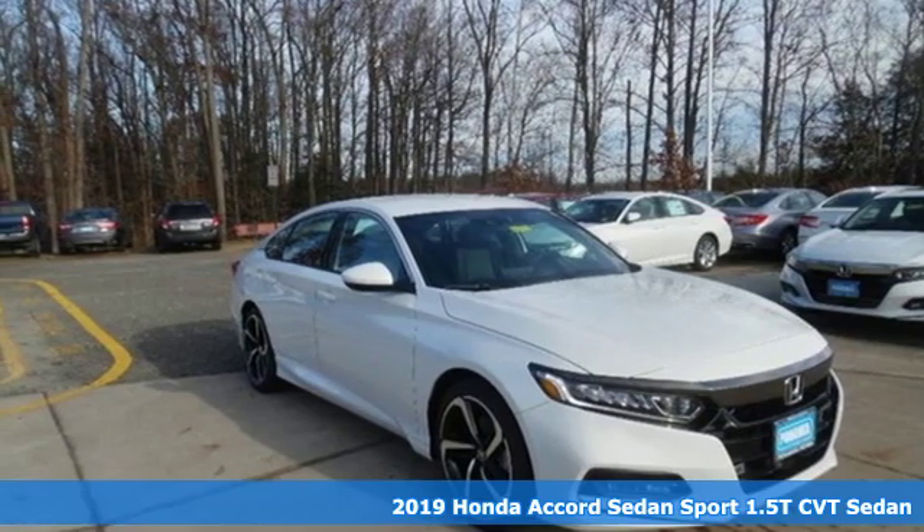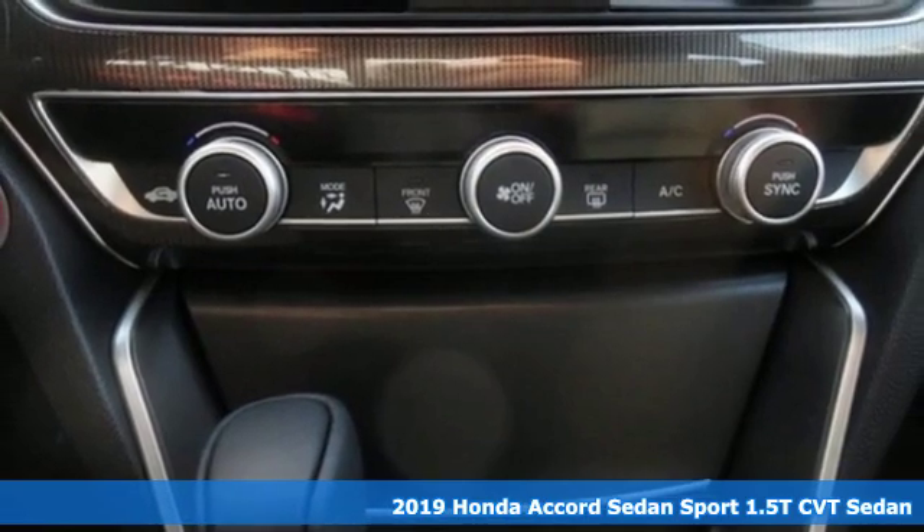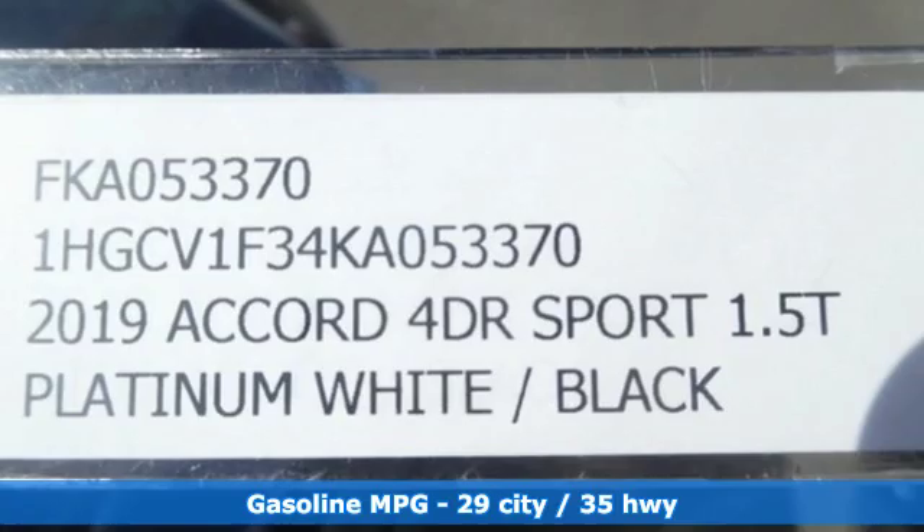It's a new 2019 Honda Accord sedan. Honda made no compromises with this luxurious and practical Accord. It's well equipped with the features you need.